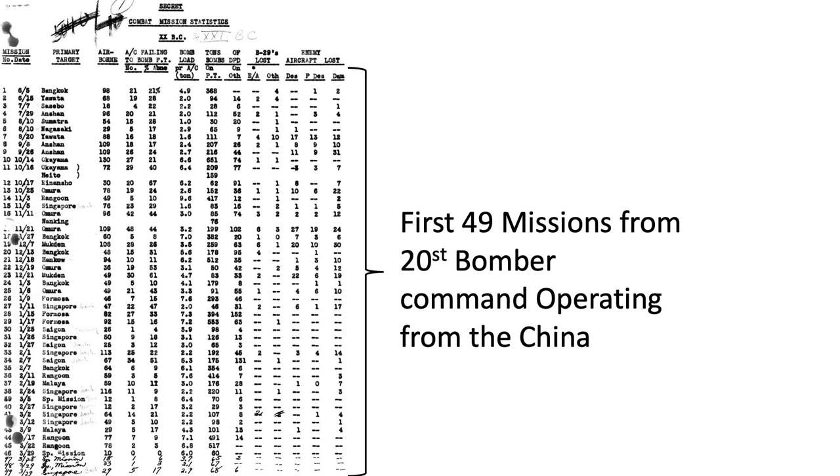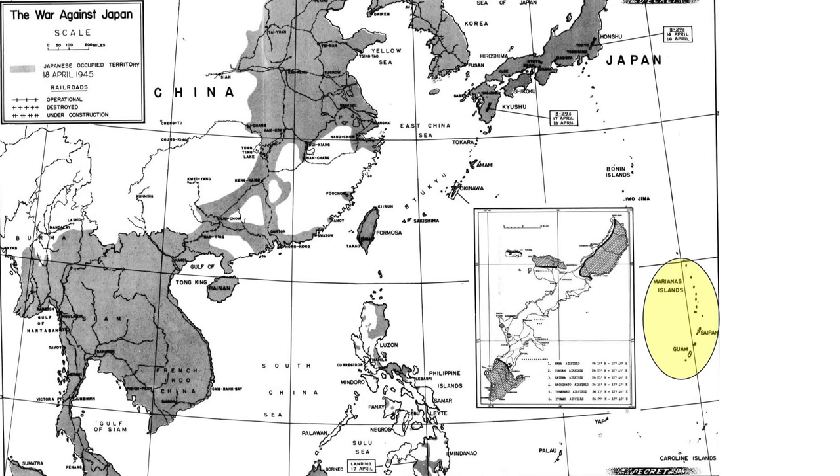20th Bomber Command flew a total of 49 combat missions, sorting some 3,056 B-29s from China. The last China mission was flown on March 29, 1945, and all of the 20th Bomber Command's B-29s were transferred to the 21st Bomber Command operating out of the Marianas Islands.